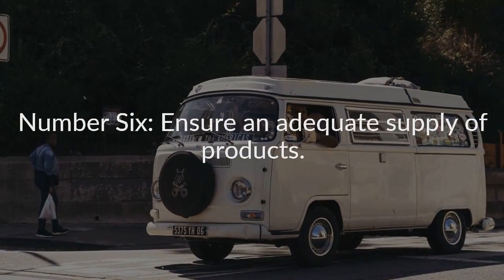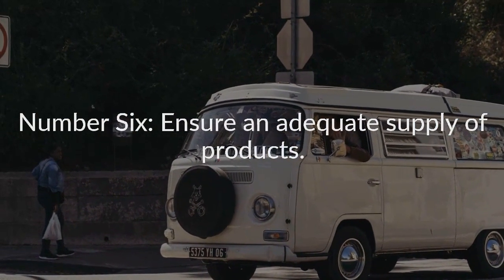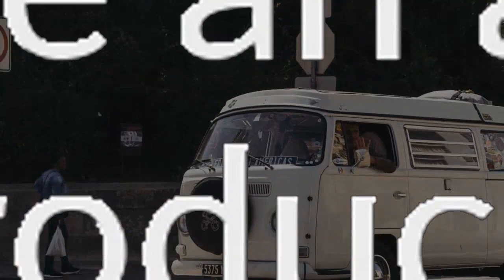Number six: ensure an adequate supply of products. Have more items on hand, or readily available, than you expect to sell at the busiest of shows. The last thing you want is to run dry and have little left to offer before the craft show is over. You're paying rent for the full duration of the show. Empty shelves means lower profits for you and disappointed customers, not to mention unhappy show management. Plan to sell plenty of merchandise and always have backup inventory.